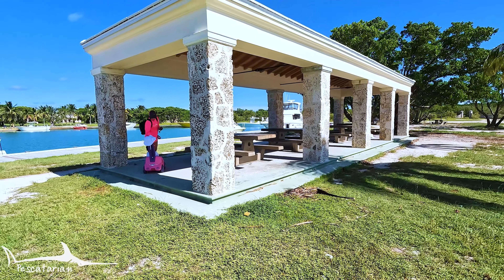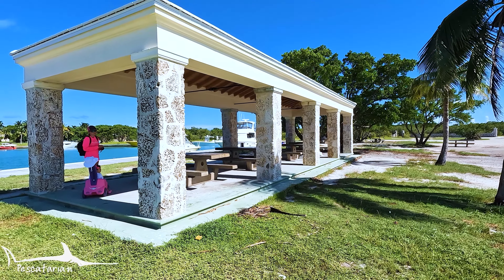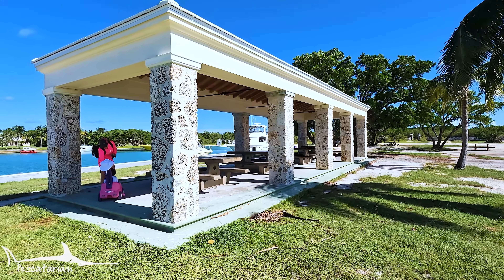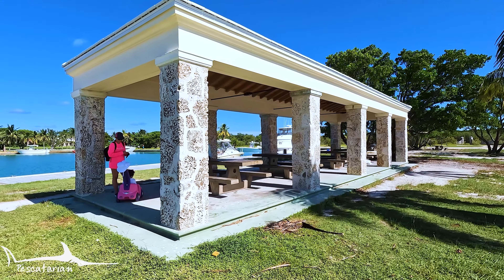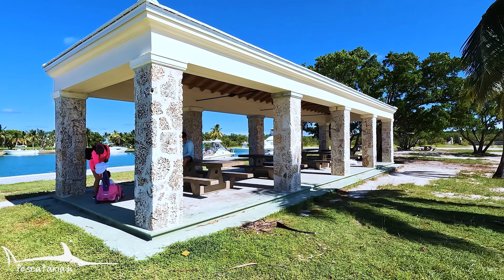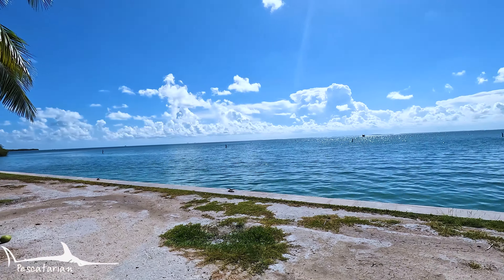The island has this beautiful little shelter right here with tables, and when you come out here you could cook and have your family meal. There are barbecues on the other side of the island when you're going towards the beach. This is a nice little shelter right here where you could sit down and eat, and it overlooks the beautiful Biscayne Bay.